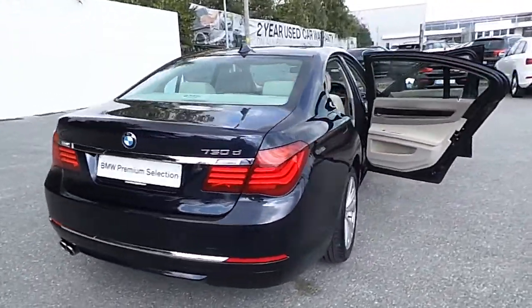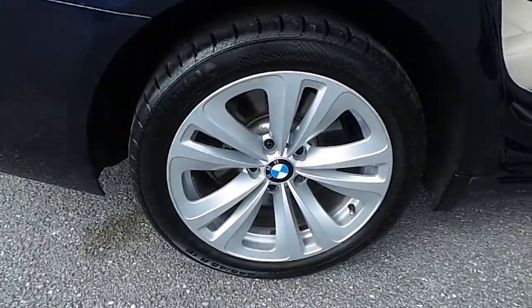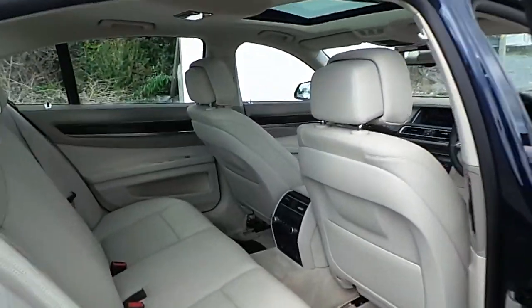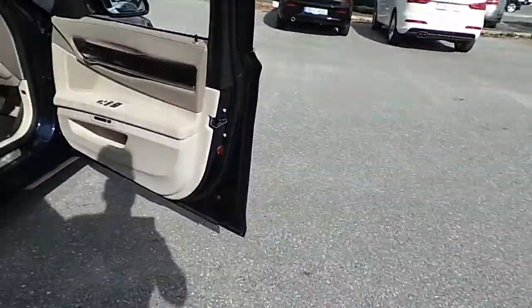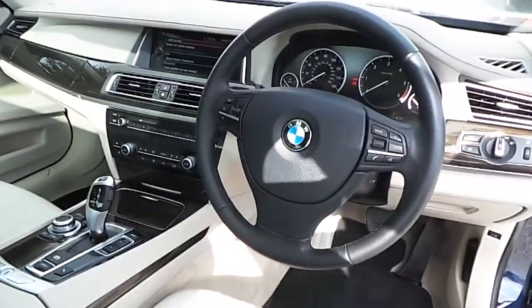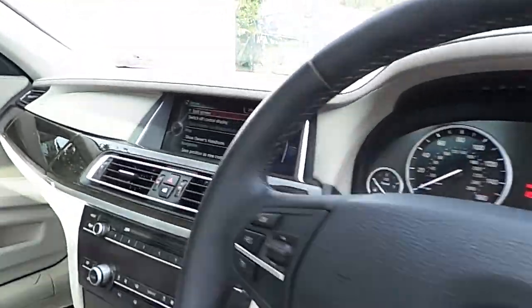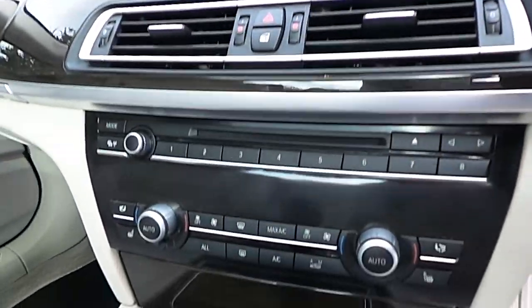Features include front and rear parking sensors, 18-inch BMW alloy wheels, ivory white decoded leather interior with wood high gloss trim, front memory seats, leather multifunction steering wheel, and BMW's full professional media package with satellite navigation and DVD player.